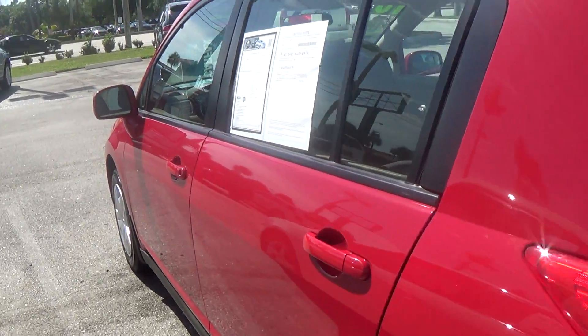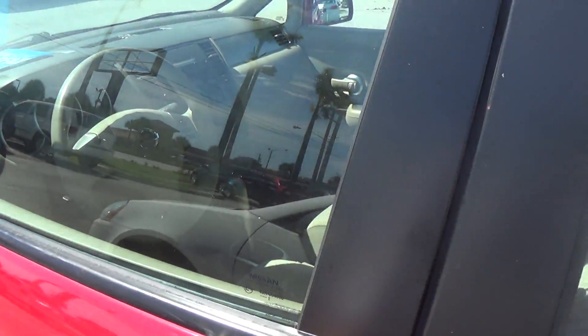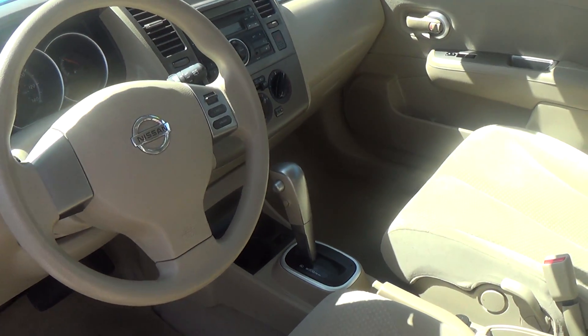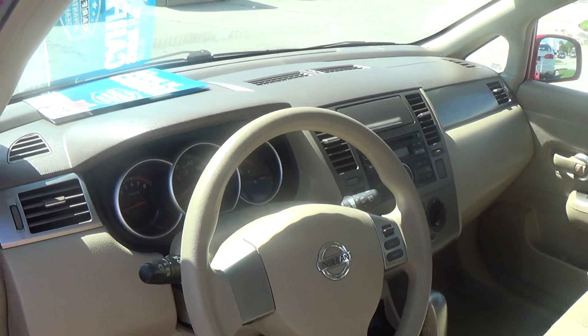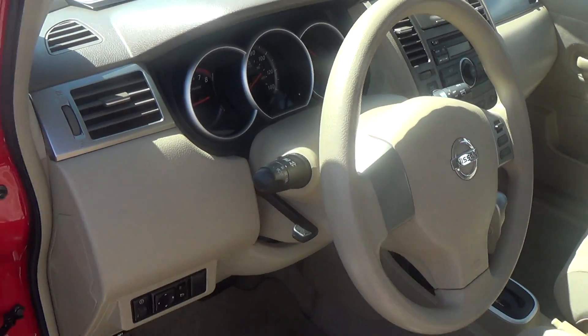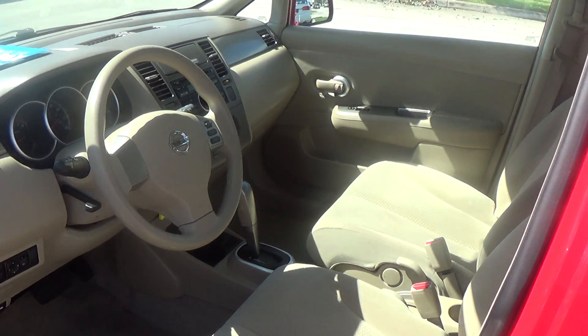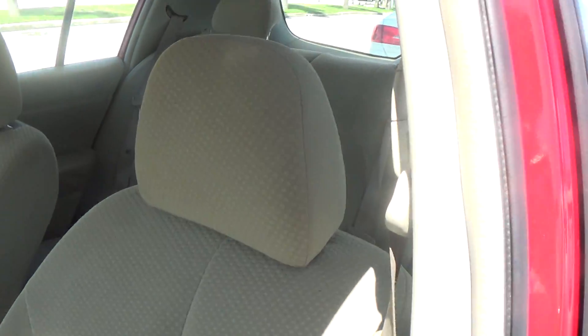I'm going to show you the interior — the car is on as we speak. It's automatic, it's a 1.8 4-cylinder, very very good on gas, and the AC is very cold. The interior looks pretty clean.